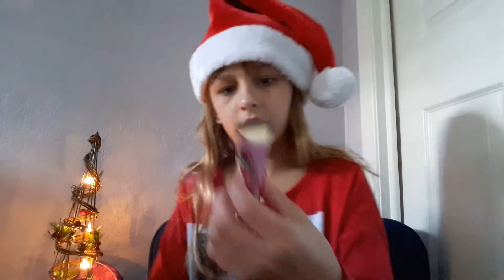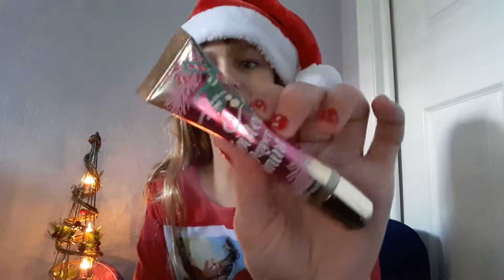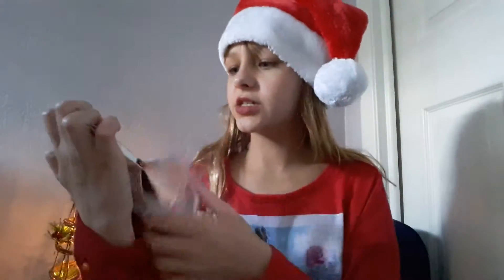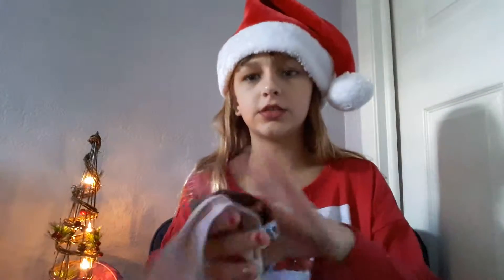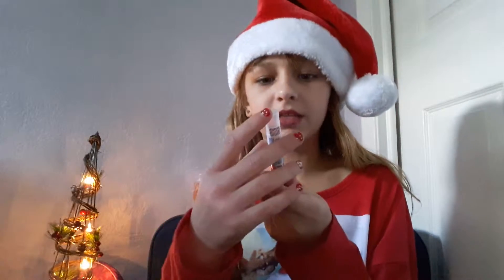I also got this Twisted Peppermint Liplicious from Bath and Body Works, and these two packs of scrunchies. And this olive toothbrush, because that's bae honestly.